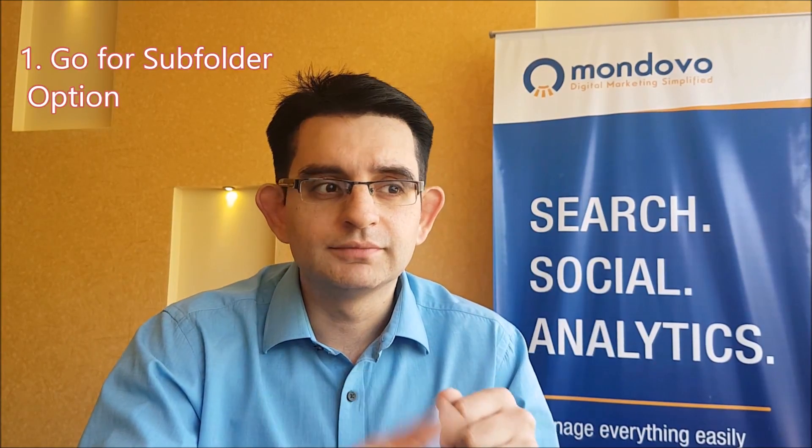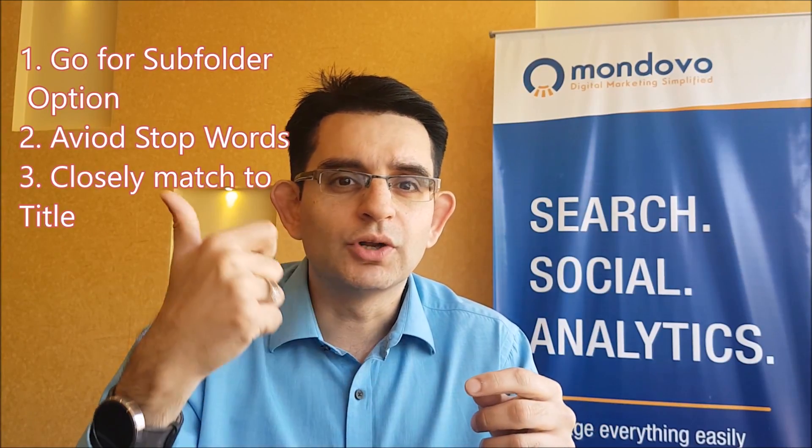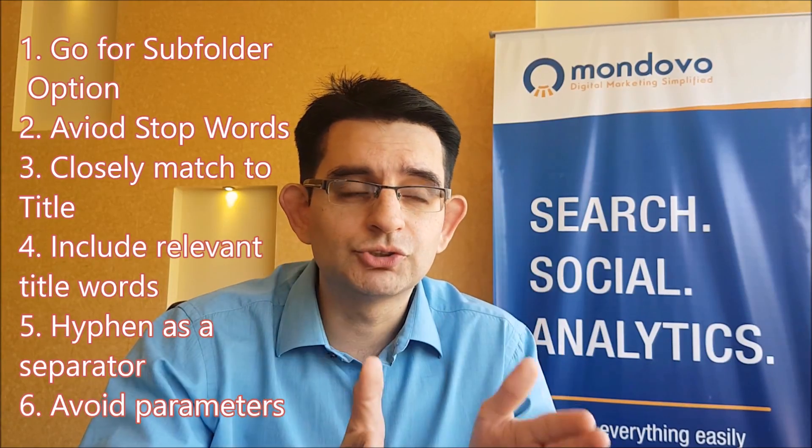To summarize: subdomain versus subfolder — go with subfolder. Avoid stop words, they're not necessary. Keep the URL as closely matching your title as possible. Include your relevant title words. Use hyphens as a separator. Avoid parameters if possible. Avoid punctuation marks.